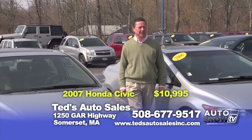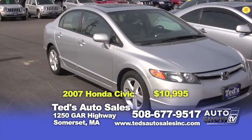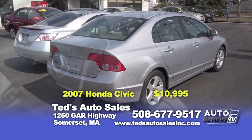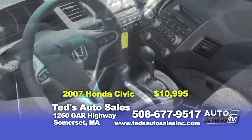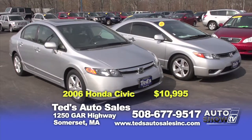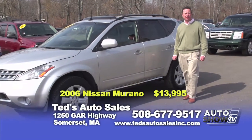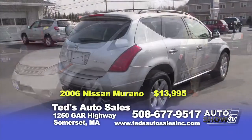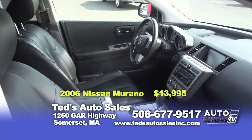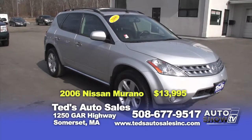We always do terrific with Honda products here. This week we have two Civics to show you. First, a 2007 sedan, five-speed with a sunroof, EX trim, 93,000 miles, priced at $10,995. And we have the automatic coupe, only 63,000 miles, also $10,995 this week. Next, a 2006 Nissan Murano SL, all-wheel drive, V6, leather interior, moonroof, backup camera, heated seats. It's clean inside and out, seating for five. This week's special: $13,995.